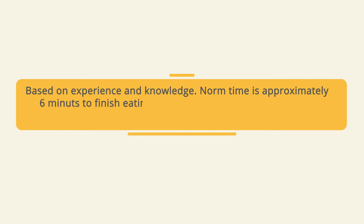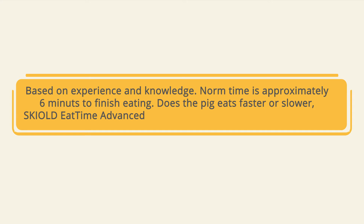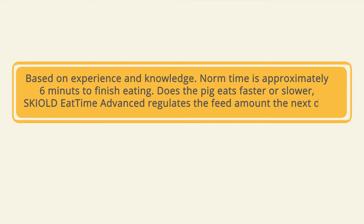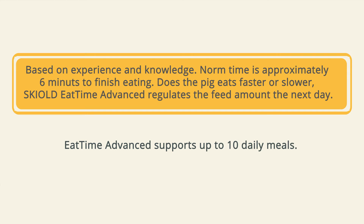Skilled Eat Time is based on experience and knowledge. The norm time is six minutes to finish eating. Does the pig eat faster or slower? Skilled Eat Time Advanced regulates the feed amount the next day. Eat Time Advanced supports up to 10 daily meals.